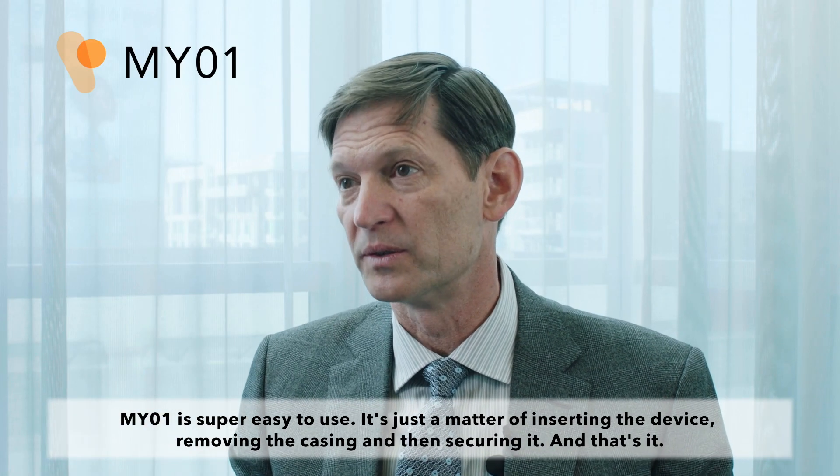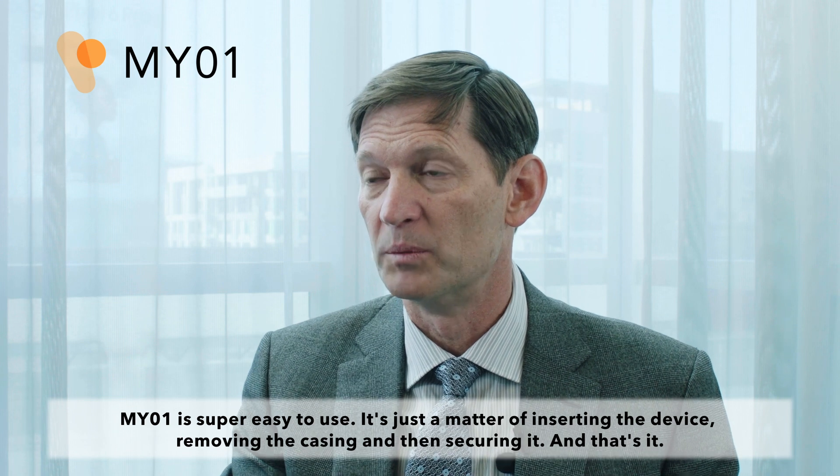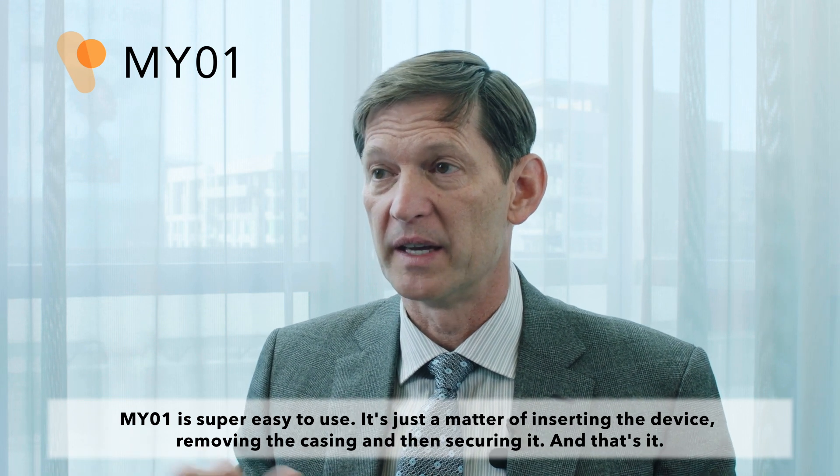MyO1 is super easy to use. It's just a matter of inserting the device, removing the casing, and then securing it.